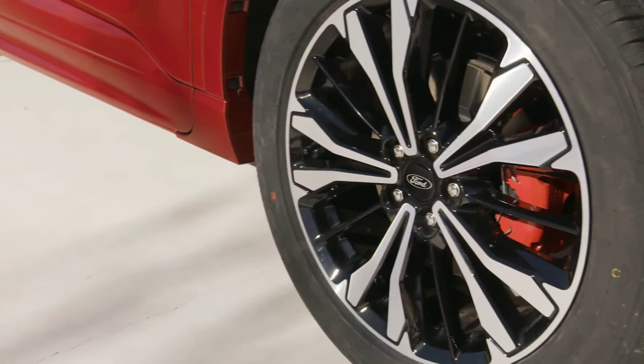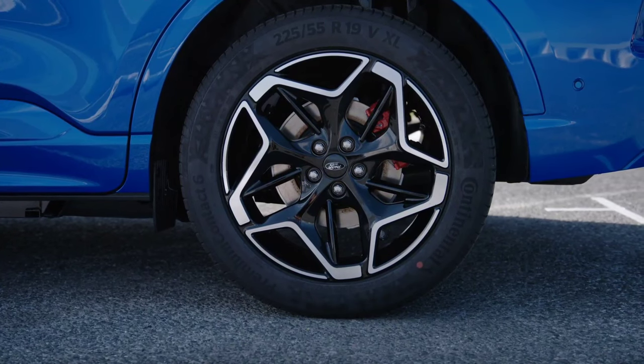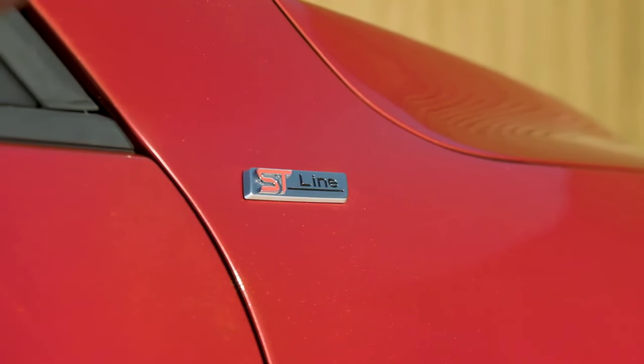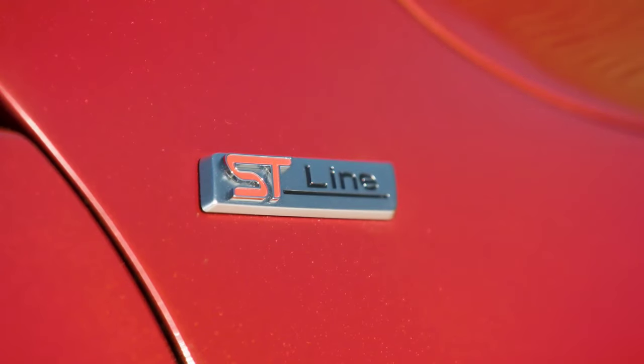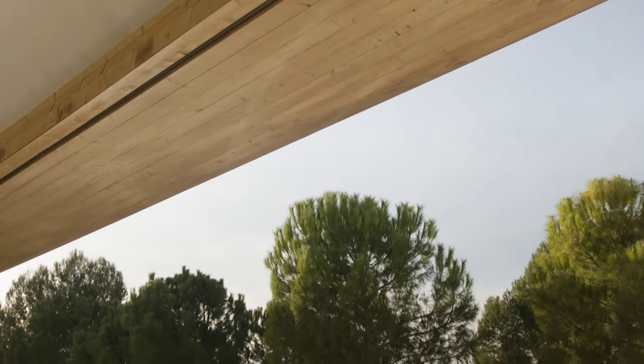The SUV is available in Titanium and ST-Line versions, and for the first time customers can also opt for a Kuga Active, each offering distinct aesthetic elements. The Kuga Active is suitable for lovers of off-road adventures. The new Kuga is the first Ford SUV produced on the global C2 platform, the same architecture used on the Focus.